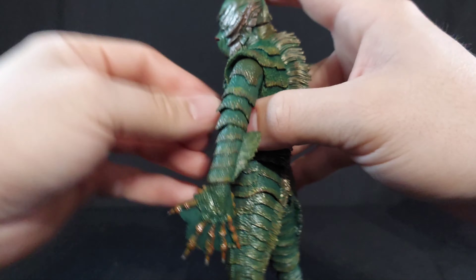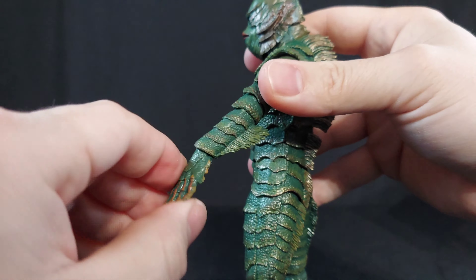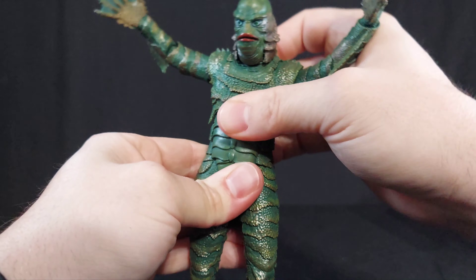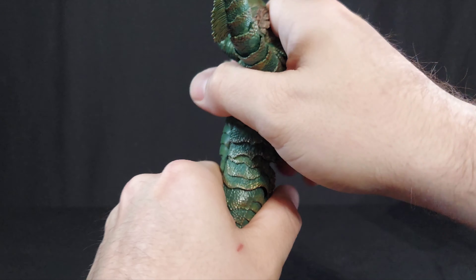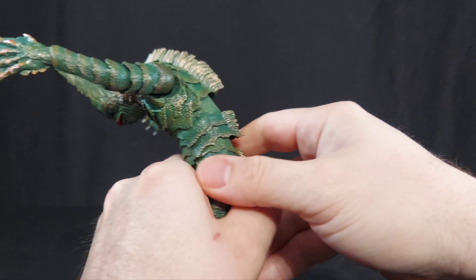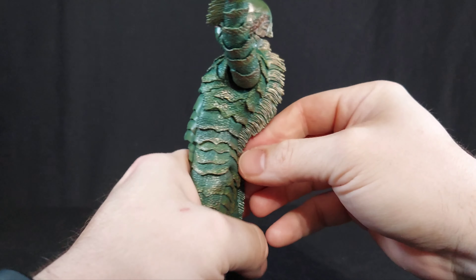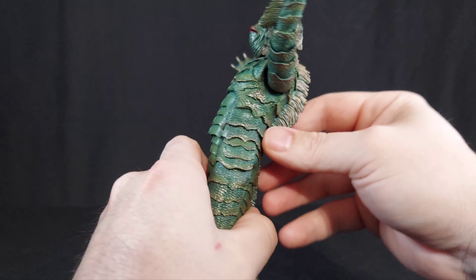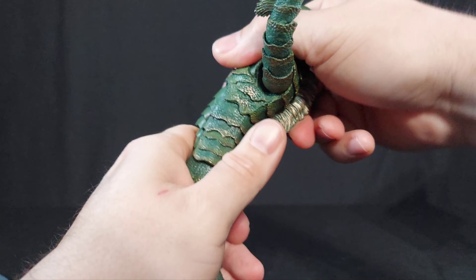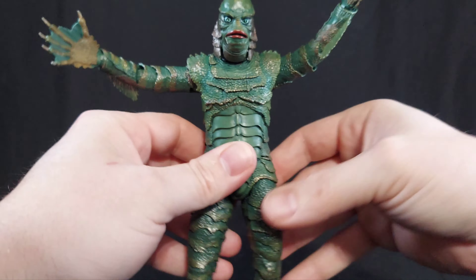He has an excellent hinge at the wrist and a twist. Going into the torso itself - he has a ball joint at the top of the torso and a ball joint at the beginning of the pelvis. Thanks to that and the rubber coating and rubber body parts, he can go so far forward and so far back. You could probably get the fins lined up or get them to go just a little bit more. That's dynamic, that's dramatic - I love it.